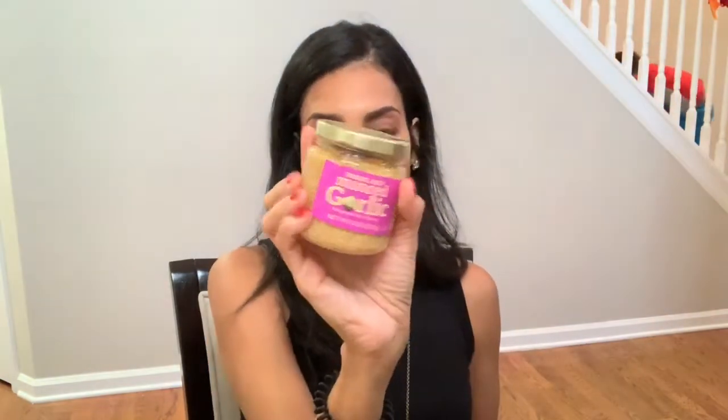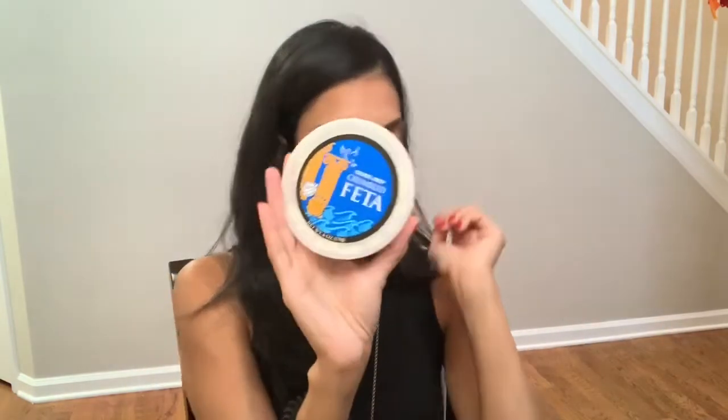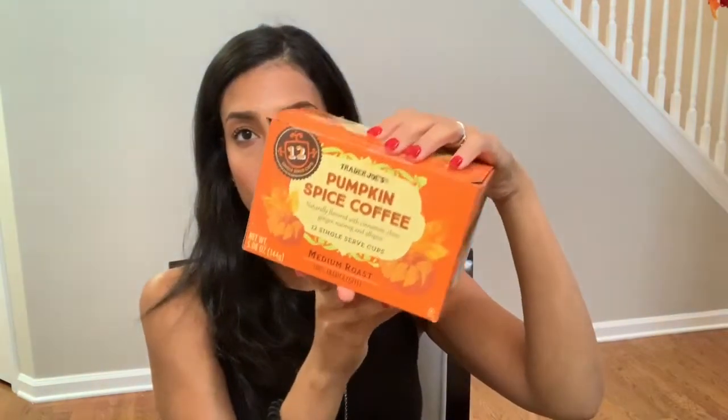Then I just picked up some minced garlic. Of course, I could not leave without picking up everything bagel seasoning — it's amazing, and the one I have now is almost out so I needed a new one. Then I just picked up some feta cheese; I like to put it on my salads. I also wanted to try out the pumpkin spice coffee for my Keurig, so I picked up one box of that.